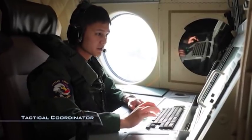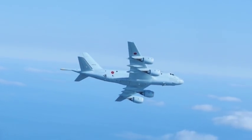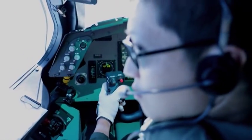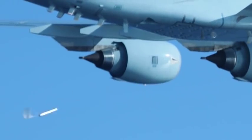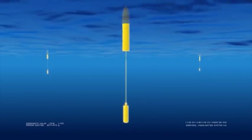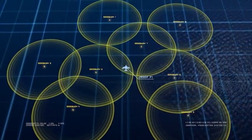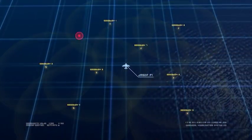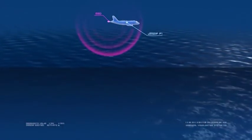A sensor station discovers a suspicious-looking anomaly that has disappeared underwater, and the plane heads to the area. SonoBoys are deployed over the entire area to locate the anomaly. Sonars constantly relay information on the underwater conditions to the P-1. The search area is gradually narrowed until a magnetic anomaly detector, or MAD, is finally able to pinpoint the location.